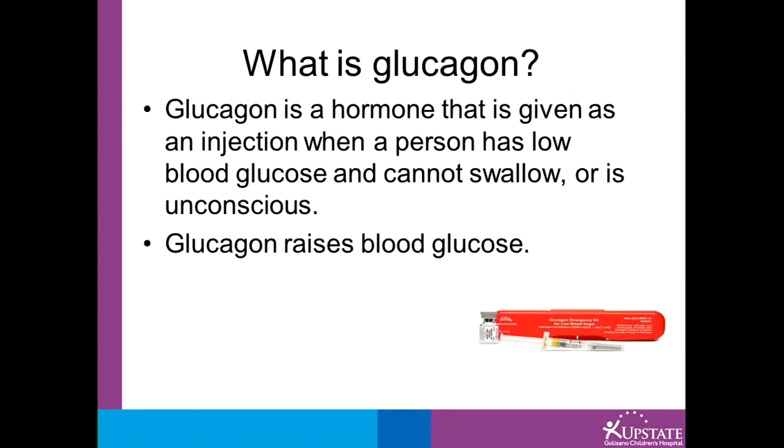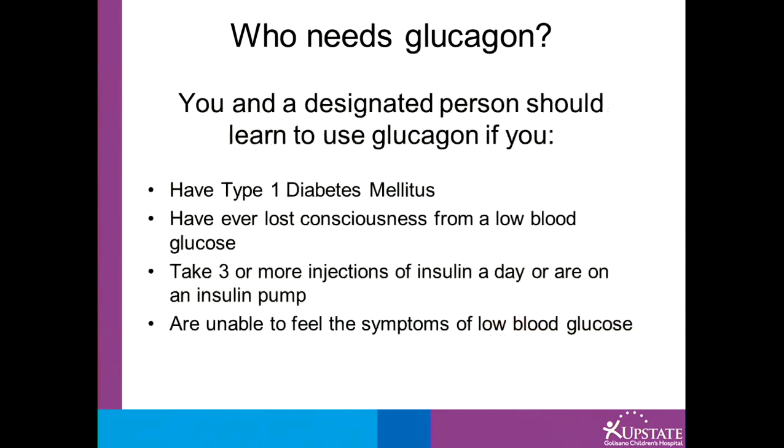What is glucagon? Glucagon is a hormone given as an injection when a person has a low blood sugar and cannot swallow or is unconscious. Glucagon raises blood sugar. You and a designated person should learn to use glucagon if you have type 1 diabetes, have ever lost consciousness from a low blood sugar, take three or more injections of insulin a day or are on an insulin pump, or if you are unable to feel your symptoms of low blood sugar.